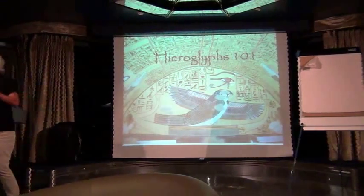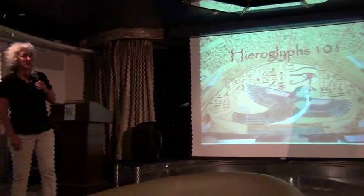Good morning. We're going to do Hieroglyphs 101 today, and there will be a quiz.